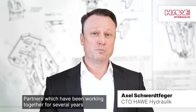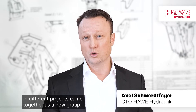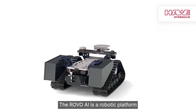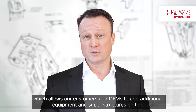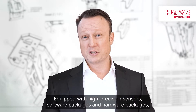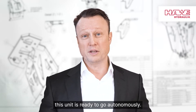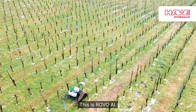It all started at a trade fair, where partners who had been working together for several years in different projects came together as a new group. The idea of the rovo AI was born. The rovo AI is a robotic platform which allows customers and OEMs to add additional equipment and superstructures on top. Equipped with high-precision sensors, software packages and hardware packages, this unit is ready to go autonomously — very robust and electrically driven. This is rovo AI.